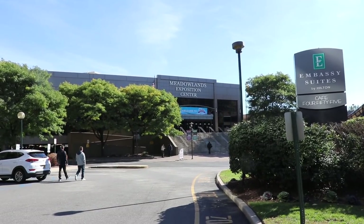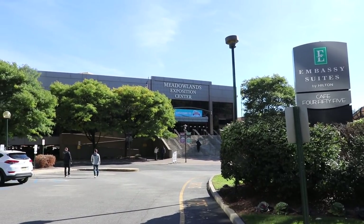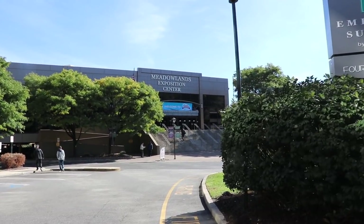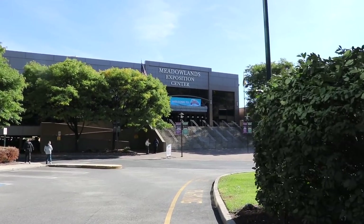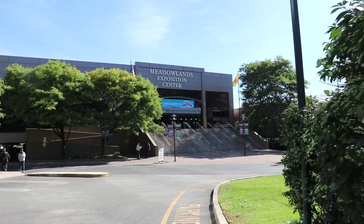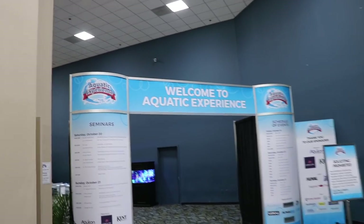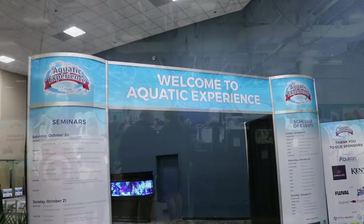So here we are at the Aquatic Experience in the Meadowlands, Secaucus, New Jersey. We're walking up to the front door here on Friday morning. Really exciting time, looking forward to seeing what we've got coming. And here we've got what's going on as soon as you walk into the front area. This is right before it opened. Welcome to the Aquatic Experience.